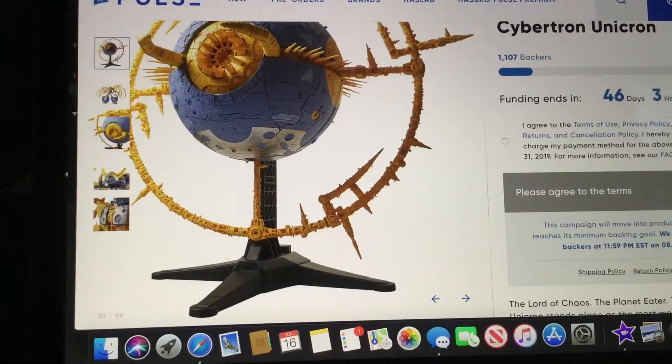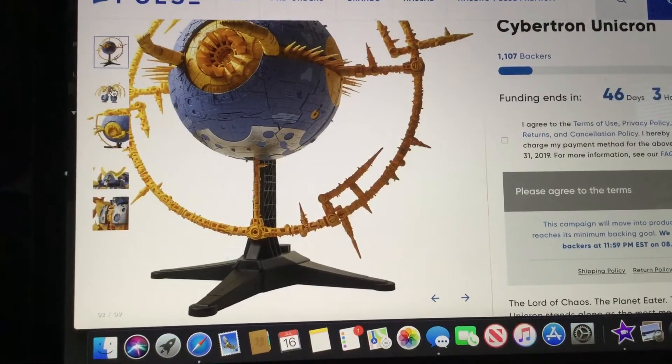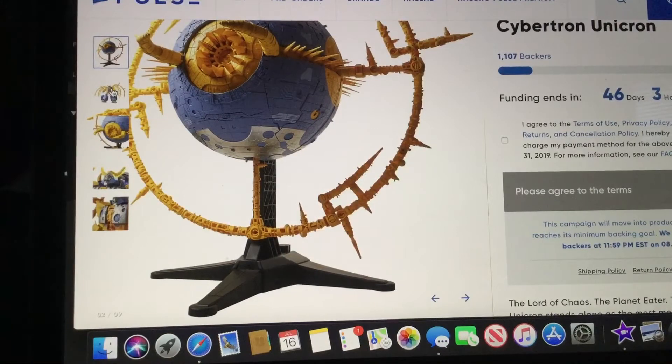But this figure is over 27 feet, so this is the biggest Transformers figure in history — even bigger than Titan's Return, Trypticon, and Fortress Maximus, and the original Unicron toys and the Primus toy.